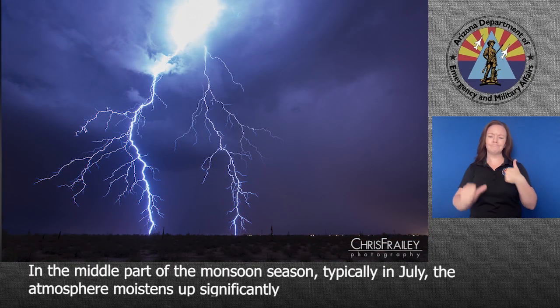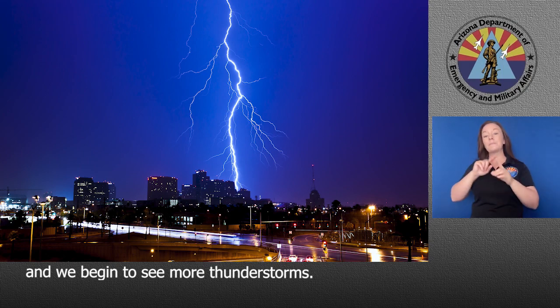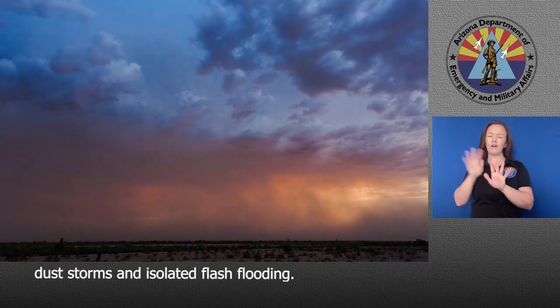In the middle of the monsoon season, typically in July, the atmosphere moistens up significantly and we begin to see more thunderstorms. Downbursts from these thunderstorms often lead to damaging winds, dust storms, and isolated flash flooding.